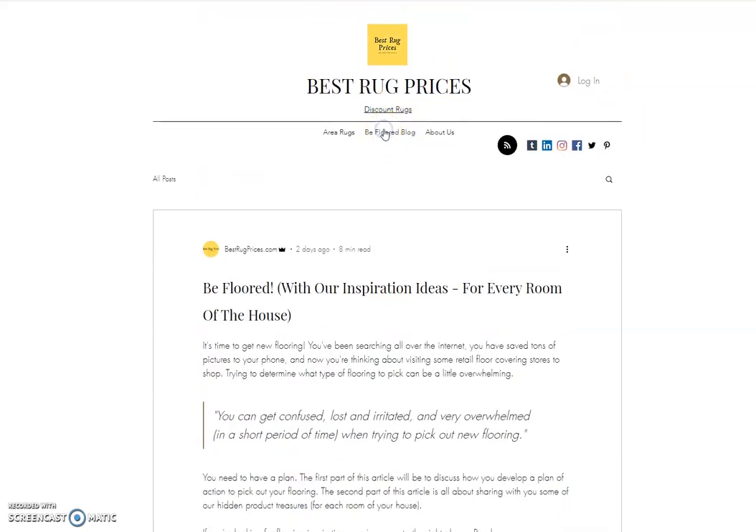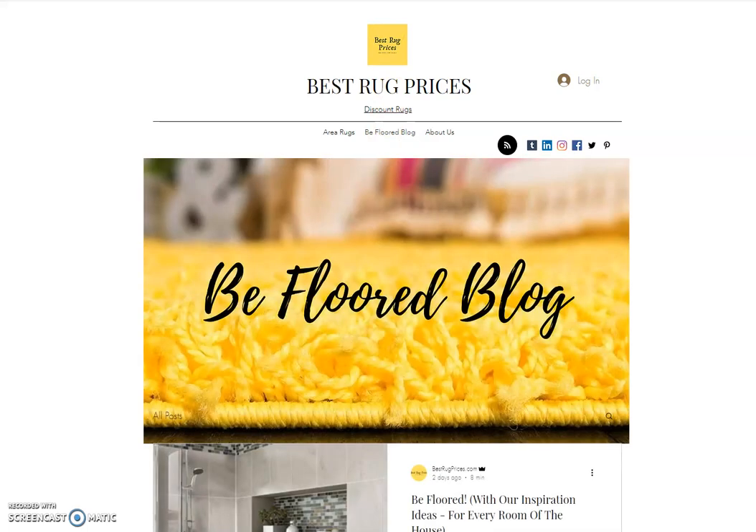I highly encourage you to check it out. I'm going to put the link to the article in the description of this video. We're called Best Rug Prices and our blog is called the BeFloor Blog. I'll put the link in the description — we'd love for you to come check us out. This article is certainly worth a read, it's completely free, and if you read it, leave a comment or two and let us know what you think. Thanks.